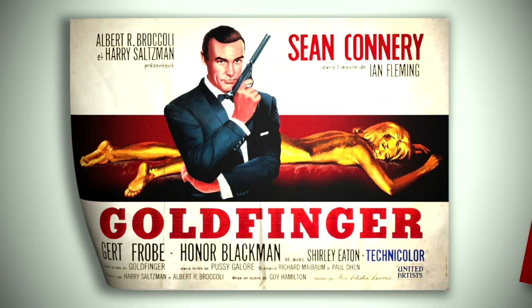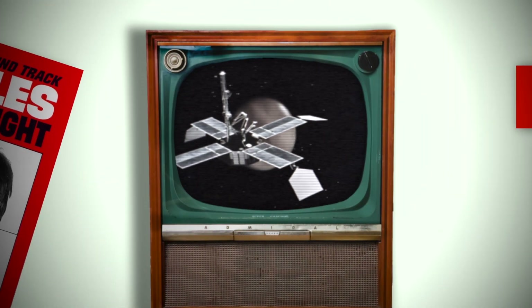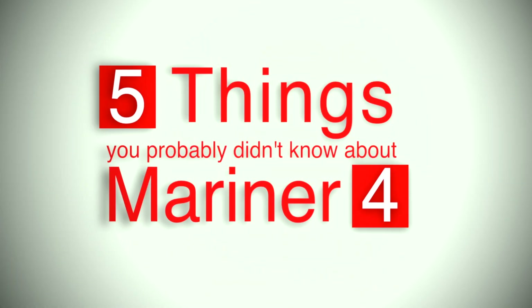It's 1965. A gallon of gas cost 31 cents. Goldfinger was the year's top movie. The Beatles album A Hard Day's Night won a Grammy. And Mariner 4 became the world's first successful mission to Mars. Here are five things you probably didn't know about it.